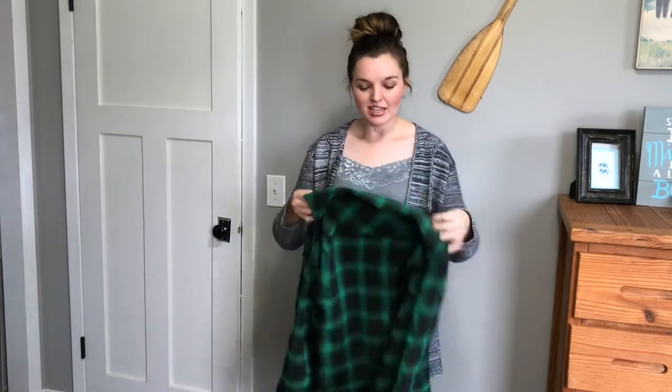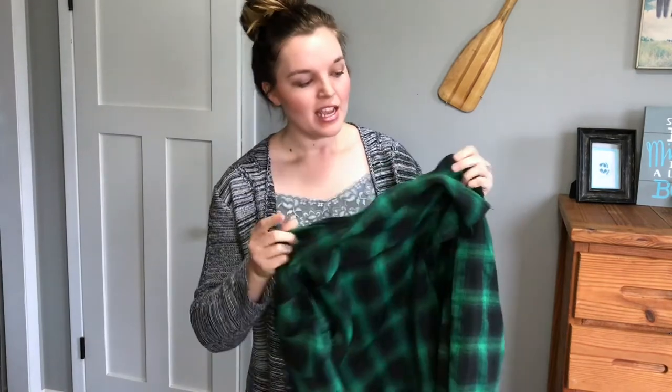Hey y'all, I'm super excited to share with you this flannel shirt that I just got. It's a green kind of plaid, and it's thicker and heavier so it will protect you from all that cold weather that's coming up.